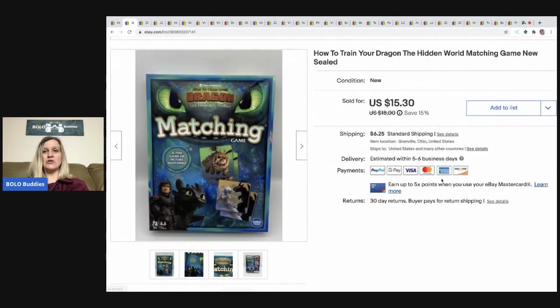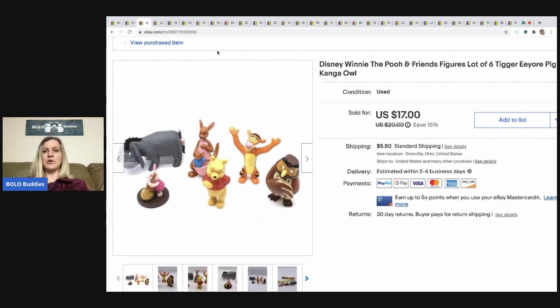The next item I sold is this How to Train Your Dragon: Hidden World matching game. It was new, sealed, and came in a mystery box, so I probably have a dollar or less in it. I took a best offer of $12.10 and the buyer paid shipping.